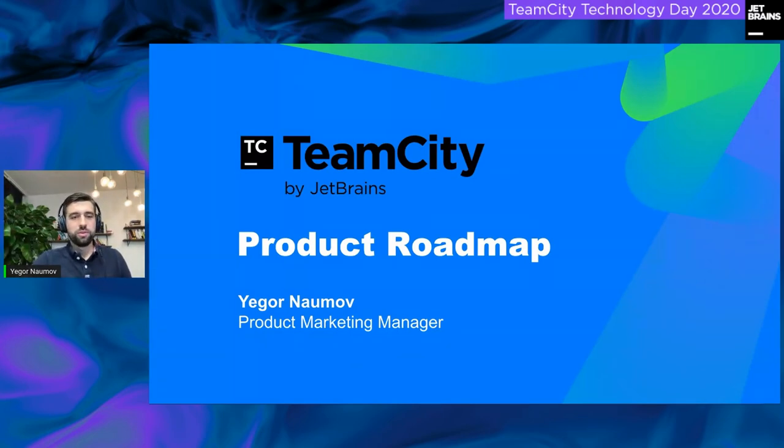Hello everyone. My name is Yegor Naumov and I'm the Product Marketing Manager for TeamCity at JetBrains. Today I'd like to share some of our plans, some of the things that we're working on in the upcoming releases, and some of our ideas and thoughts about how we're going to move forward as a product and as a team over the next couple of years.